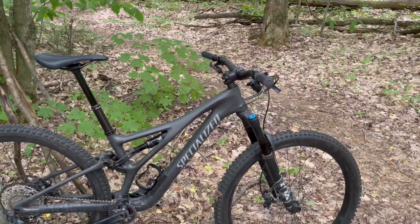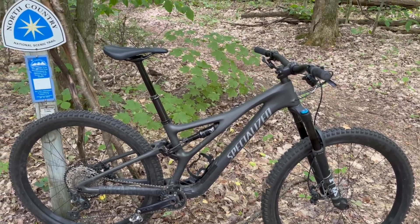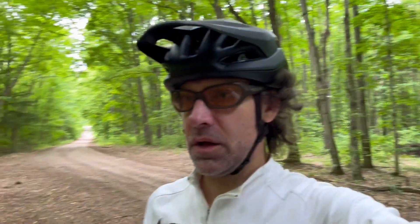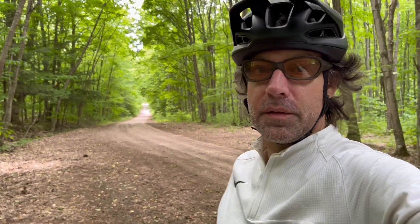Stutzmansville. Kip to Stutz today. Summit Stutz. Gotta go all the way back to Kip — that's a bit of a pedal. But it's a nice day. Skeets are bad though, man. Skeets are bad.